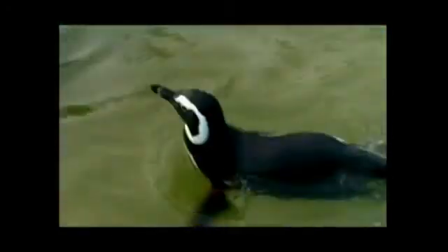Once a penguin gets oiled, it loses its insulation and its ability to stay dry. Their feathers form a barrier to water, but whenever they get oiled, that structure breaks and the water breaks through and touches the skin, getting them completely wet underneath.